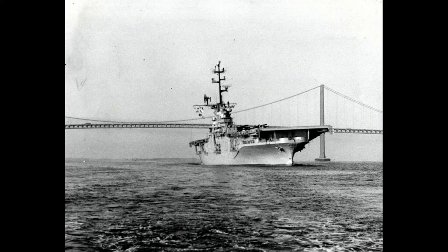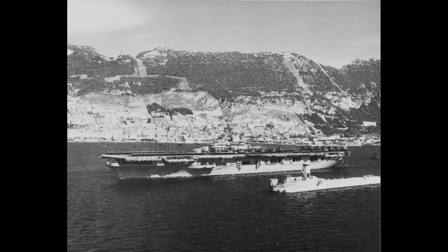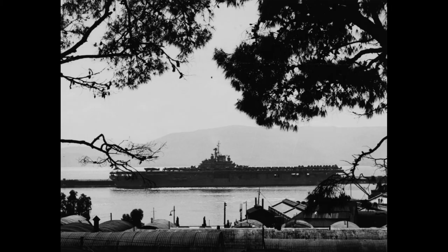As a CVS, Valley Forge operated in the Atlantic and Caribbean and served as the primary recovery vessel for an early uncrewed Mercury space mission. After conversion to an LPH, it played a crucial role in the Vietnam War.